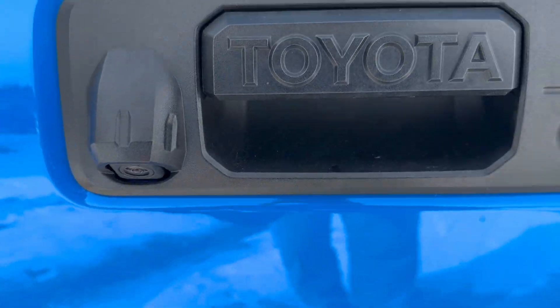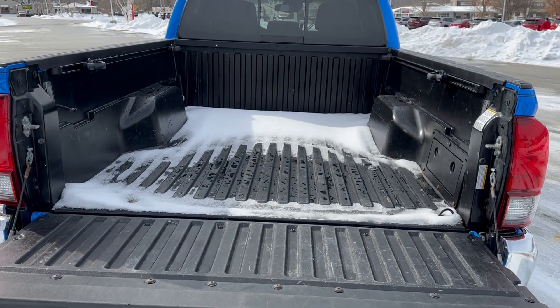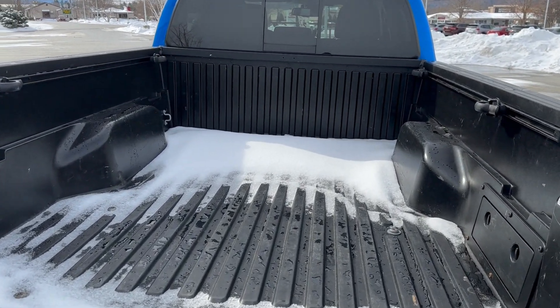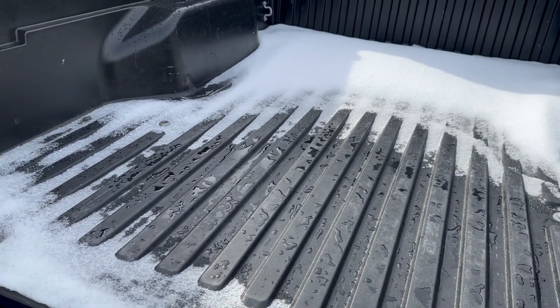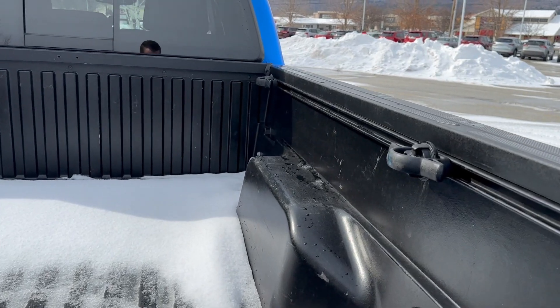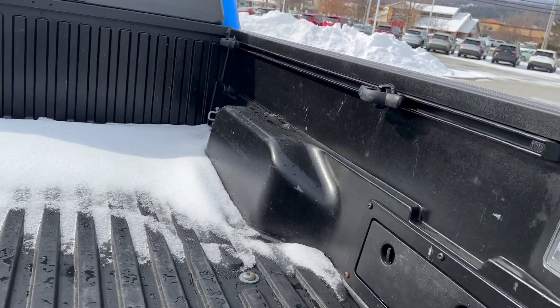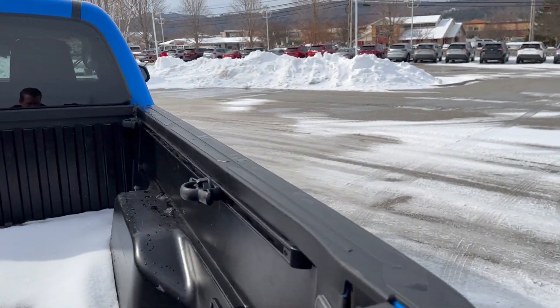The backup camera is going to be right here. It has the quick easy drop tailgate — composite reinforced aluminum that they've been making for many years, very durable. Does have the cleat tie-downs on the side as well. Everybody loves those bed lights on this particular one.